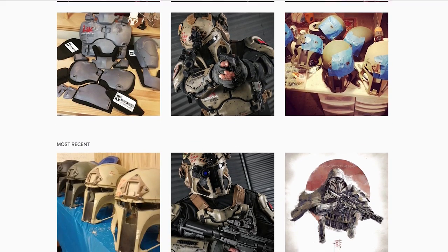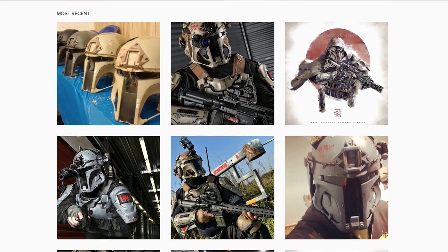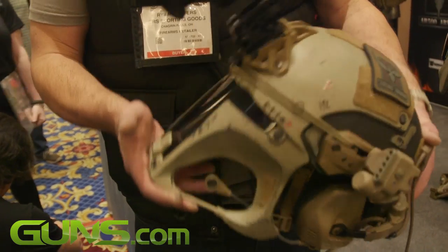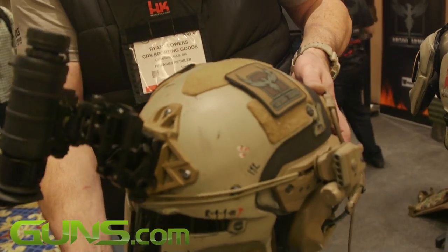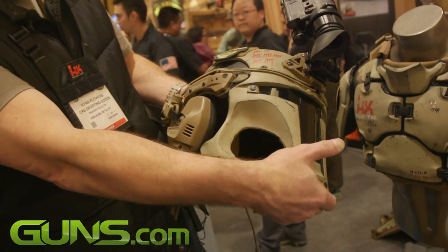AR500 got involved, Team Wendy got involved, Surefire, SOG Knives, Wilcox, TEA headsets. This is a Team Wendy tactical helmet, Surefire light, Wilcox mounts, night vision sights, and the TEA comms.